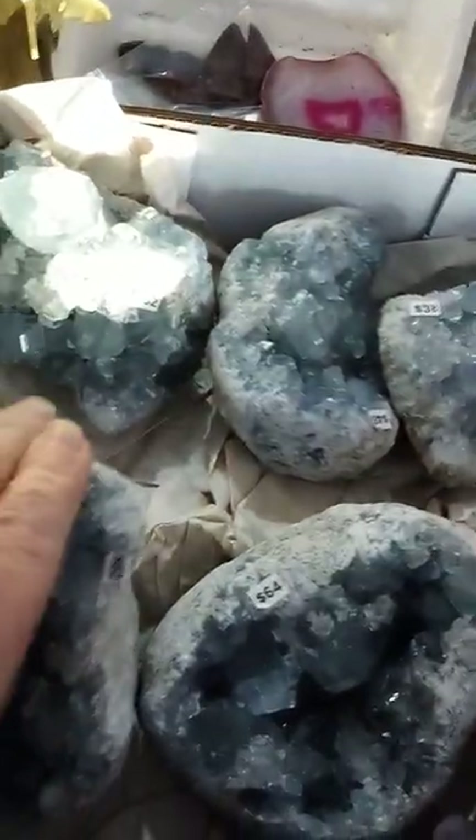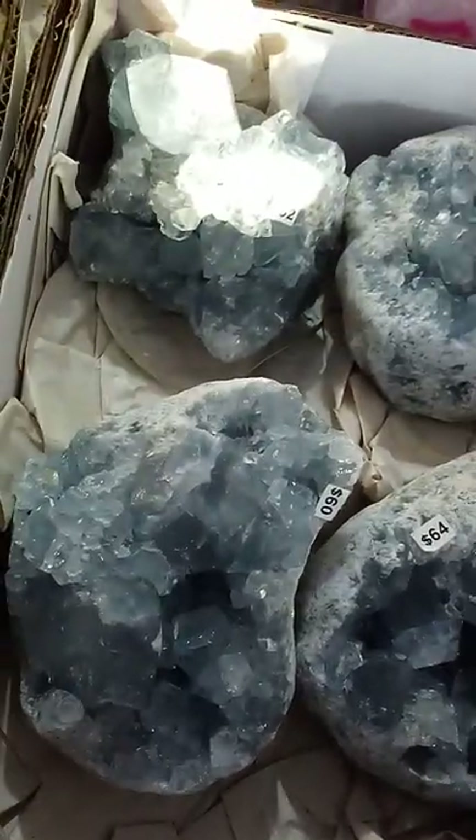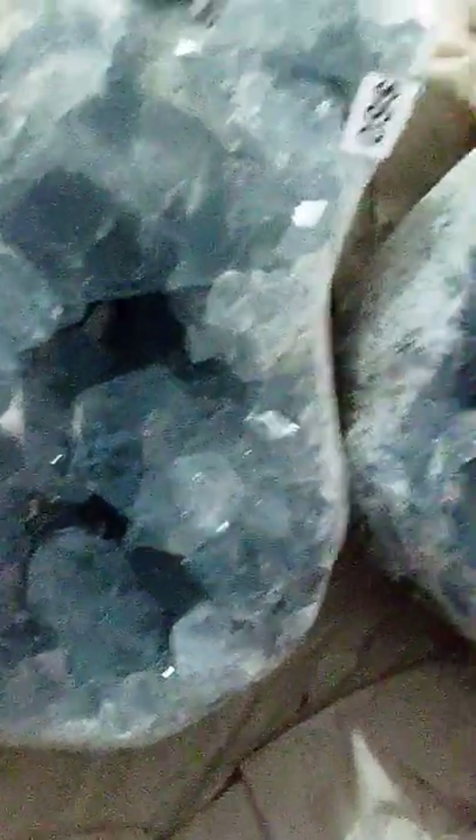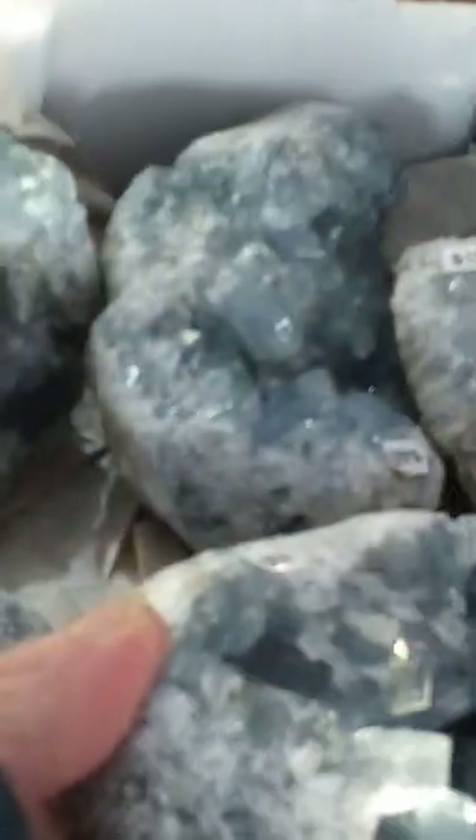This one has some spectacular crystals on it, very heavy and large — this one is $60. Another one here, this one is $64. These are all naturally blue and very beautiful specimens, very high quality.